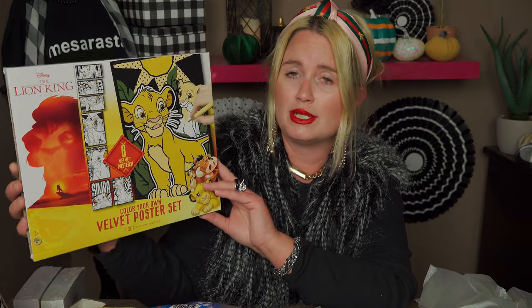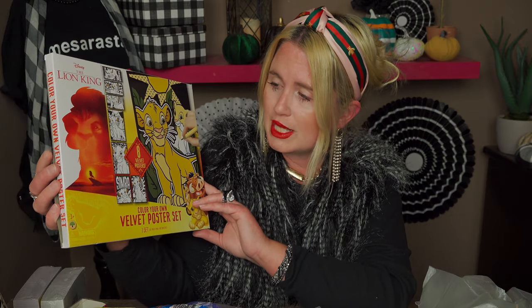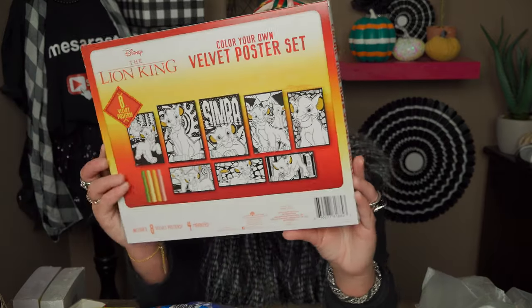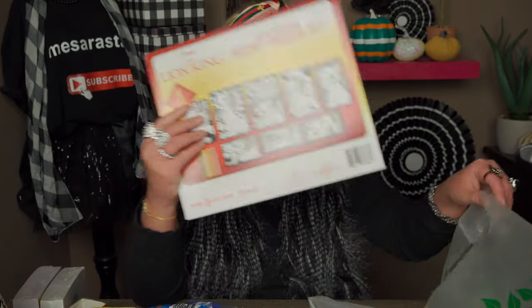My daughter wanted this Lion King velvet poster set from Disney. Dollar Tree is really on top of their game — this is Disney at Dollar Tree! It's a color-your-own velvet poster set and you get eight velvet posters. That's a great deal.